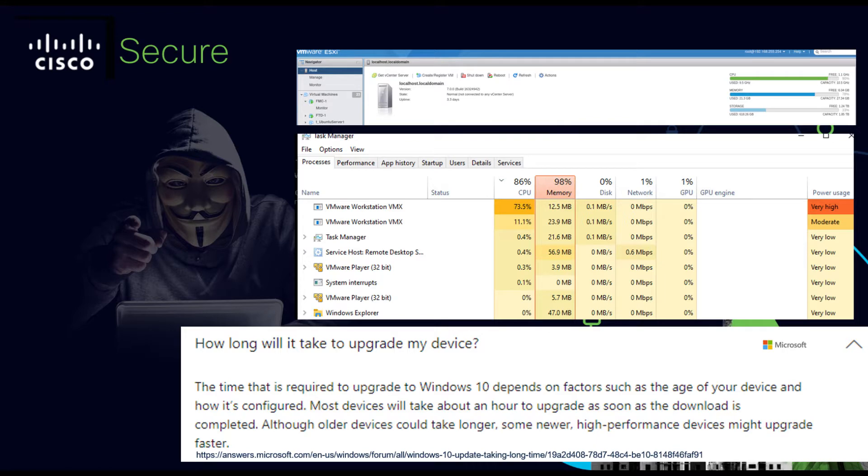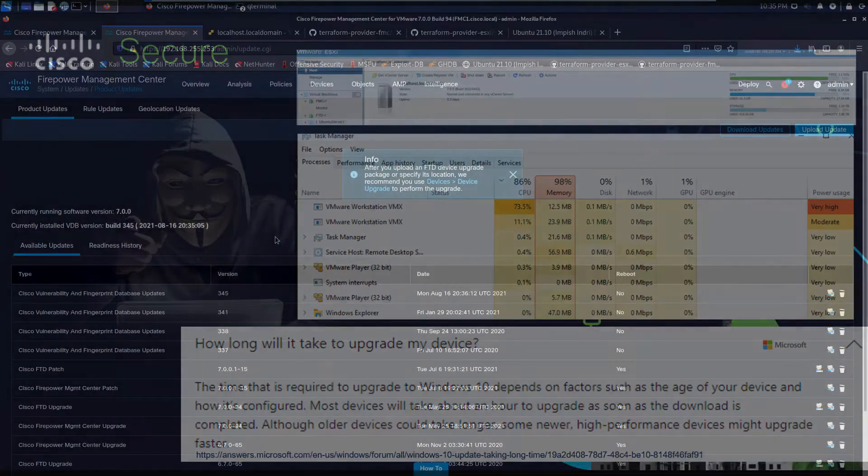How long does it take to upgrade a device for Windows? It could be anywhere from an hour or longer, but most devices are an hour — just to put things into perspective.